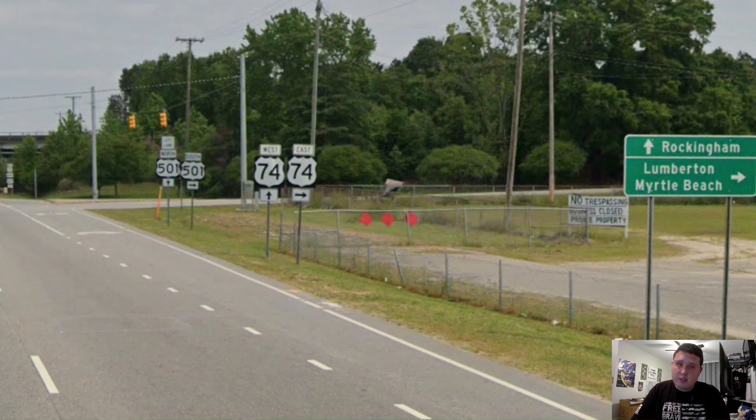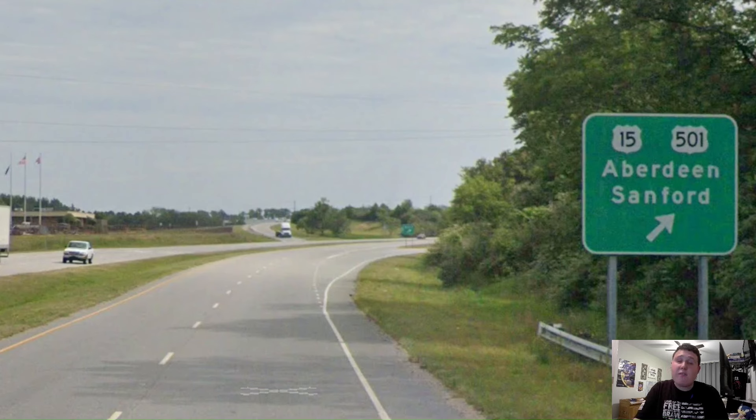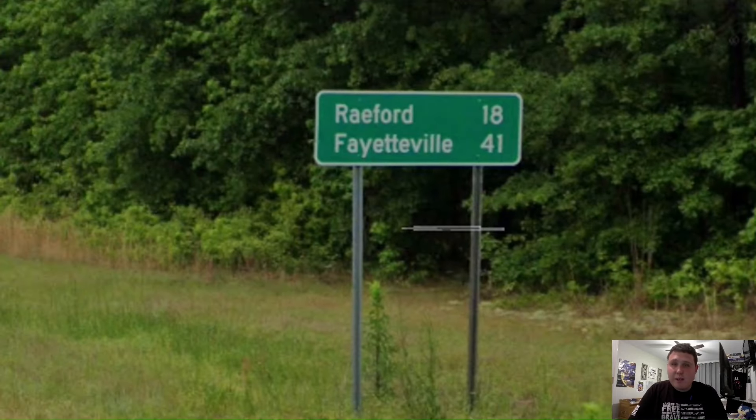Our first major interchange in North Carolina is US 74, signed for Rockingham and Lumberton in Myrtle Beach. The reason Myrtle Beach is on there is because we're also meeting US 501 here. According to Google Maps, US 74 here is actually Interstate 74, but sadly NC DOT is not giving us actual Interstate 74 shields here. Here is where 15 and 501 are splitting off from US 401 as they head north towards Aberdeen and Sanford, while we're still heading north towards Fayetteville. On our next mileage sign we get Fayetteville on the bottom line at 41 miles away — that's awesome.